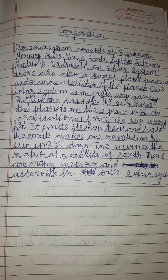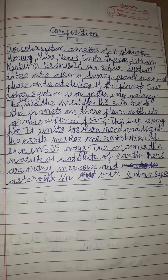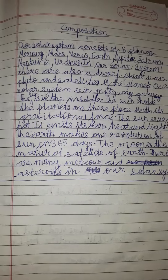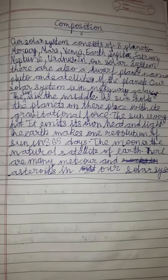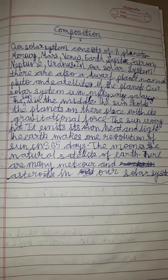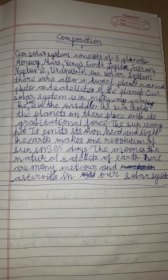The sun is very hot — it emits its own heat and light. The Earth makes one revolution of the sun in 365 days. The moon is the natural satellite of Earth. There are many meteors and asteroids in our solar system.